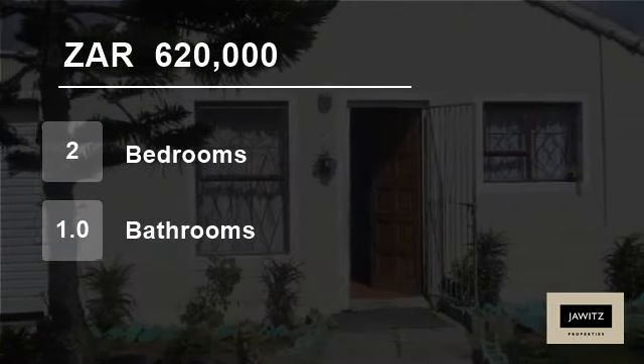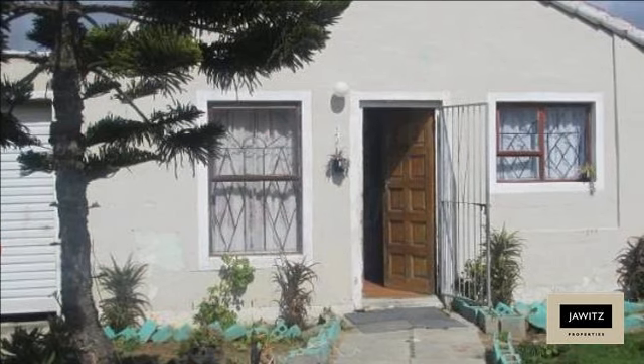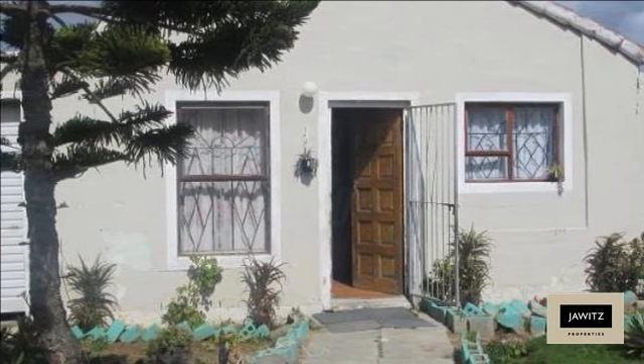Welcome to this two-bedroom house for sale in Iersterivir Industria, Iersterivir, Western Cape, South Africa, for R620,000.